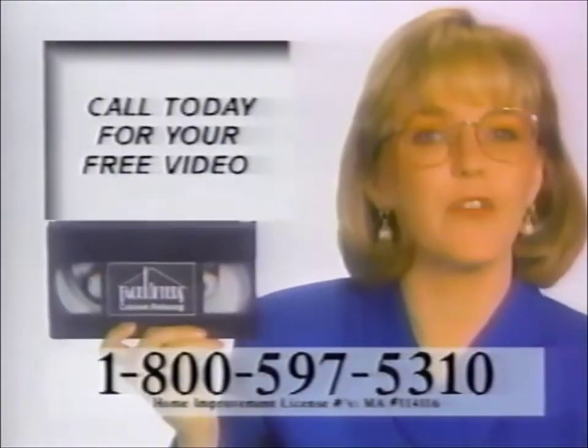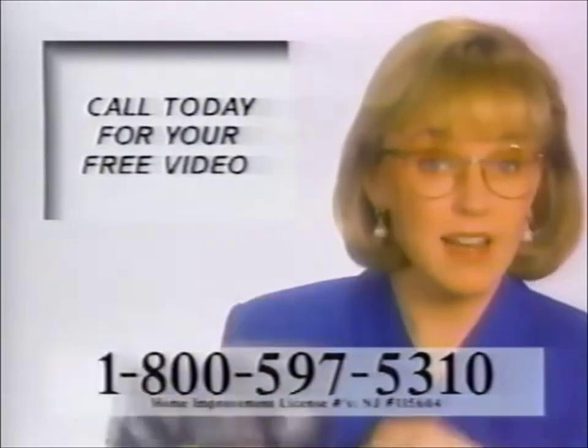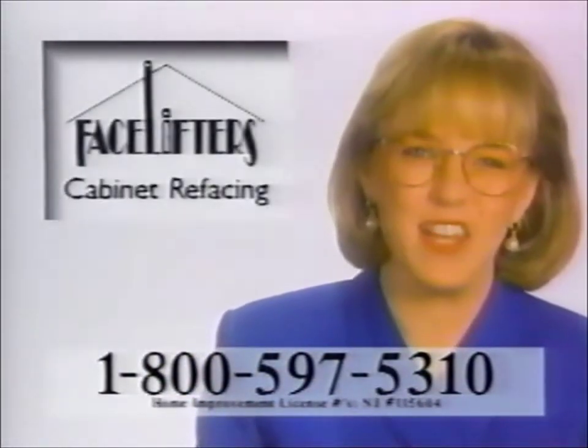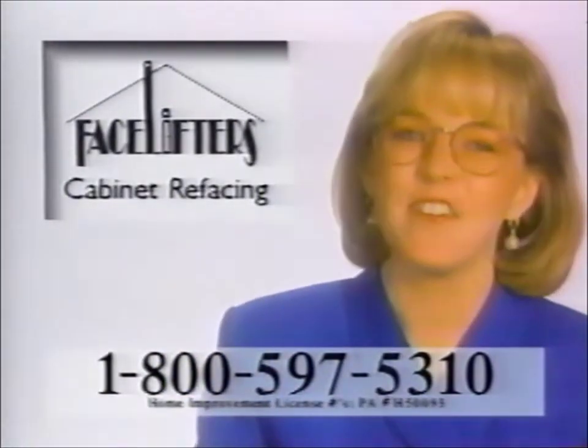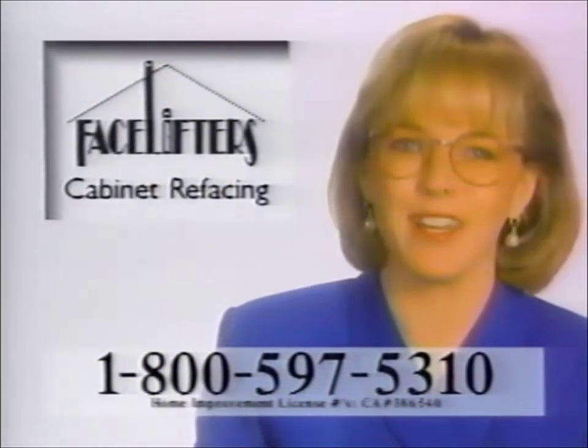Just look at all the styles you can choose from. But don't wait — call today to receive your free video. It answers all your questions. We'll send it out right away. Once you've seen it, we think you'll agree: FaceLifters Cabinet Refacing is the better way to a beautiful, new-looking kitchen.